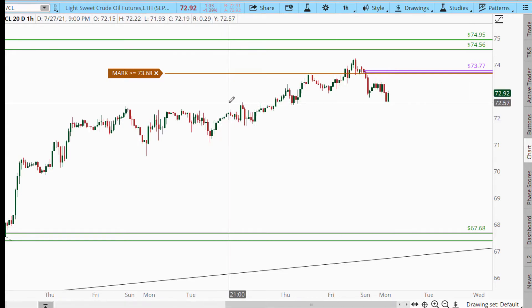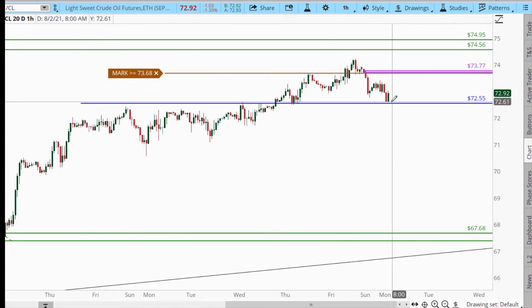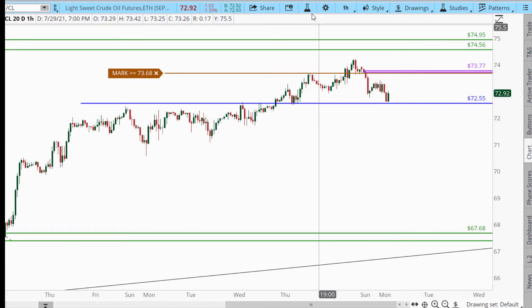But the other area that I think you've got to take interest in is this region right here. If we get a little bounce off of there and start basing, you could get a little breakdown from that zone.